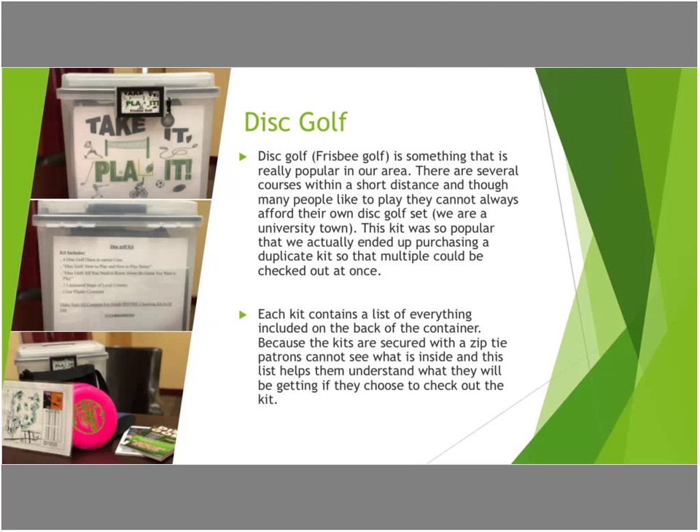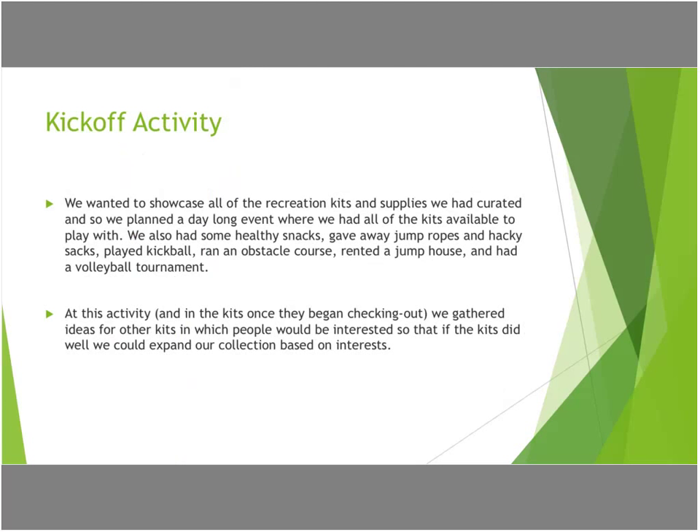For our kickoff activity, when we first brought these kits out it was a new concept — no one in our area had done anything like this. In our area we have a small rec center, but we don't really have any other teen spaces or kids spaces. We don't have a YMCA or a Boys and Girls Club. So our library is the area where all of the kids run to hang out and spend their free time, and we wanted the kids to know they could come and check out a kickball kit or a basketball kit.